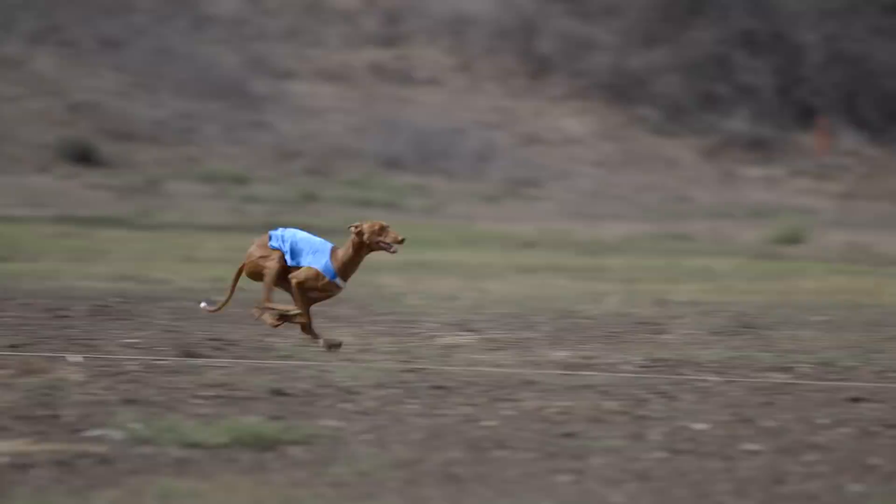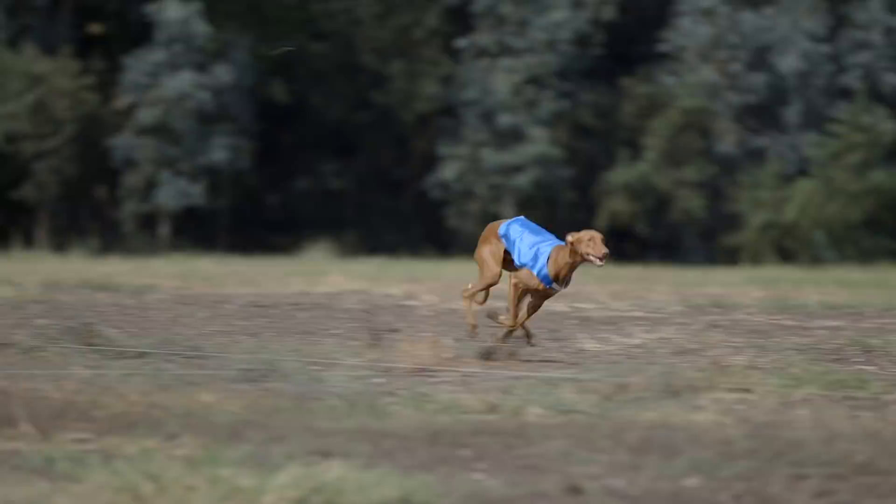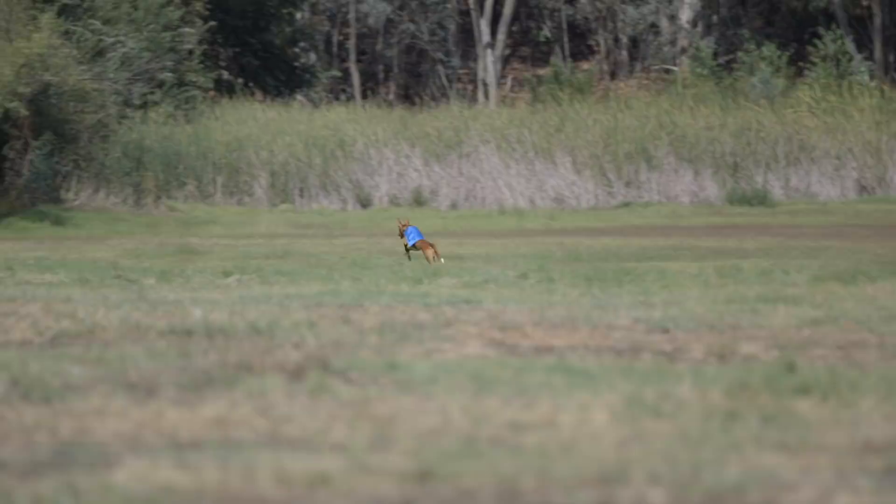Sight hounds versus scent hounds — it's really a designation of what that particular hound uses as its primary hunting sense. A sight hound is a hound that hunts by sight, versus a bloodhound, which is a scent hound and hunts primarily based on scent. The pharaoh hound is actually considered both a sight and scent hound.